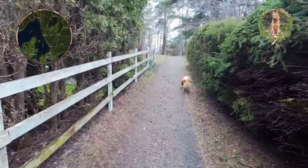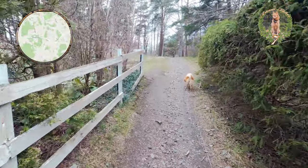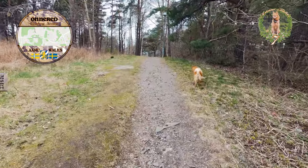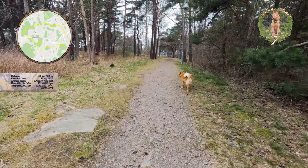Yeah, it's a Saturday morning. Cloudy, feels like rain is coming. I promised we'd have a morning walk.